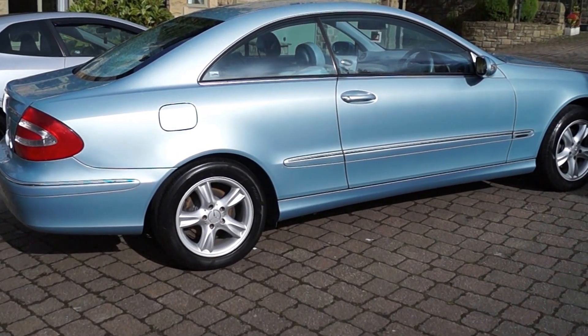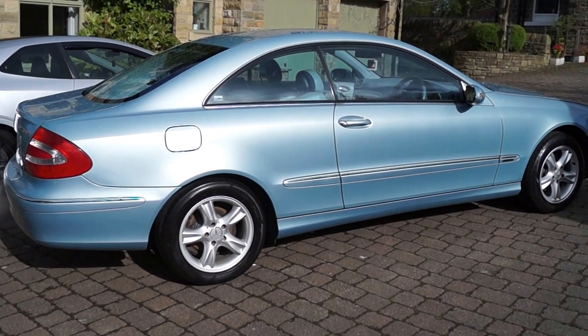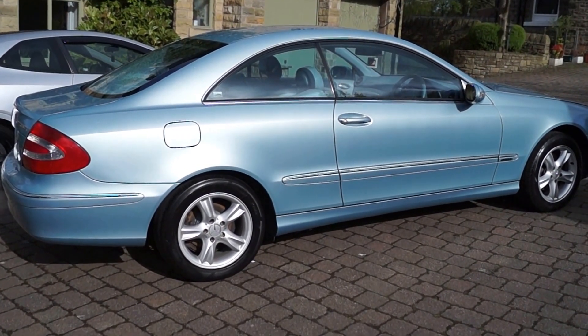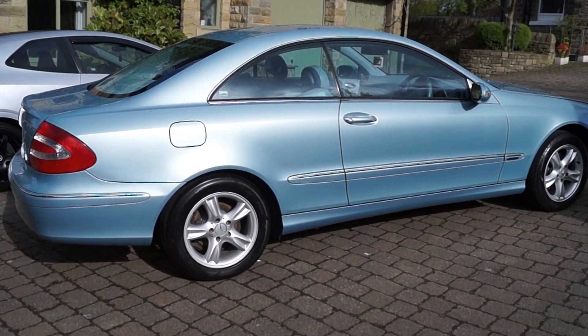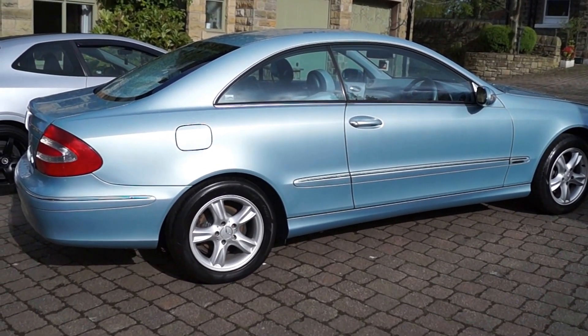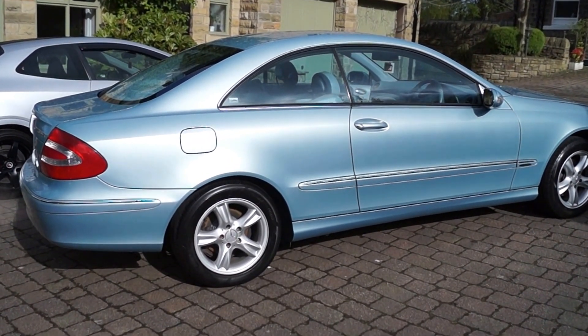Welcome to our 2004 Mercedes CLK 200 Compressor Avant-Garde. It's a six-speed manual in ice-blue metallic with two-tone grey leather. It's a two-owner car from new and has covered 68,400 miles.